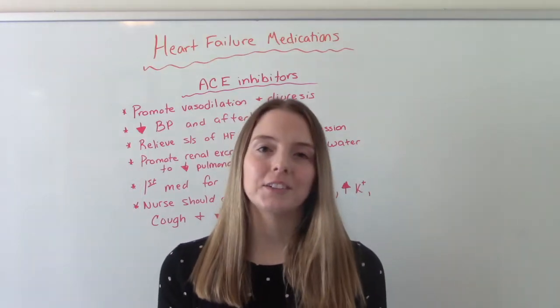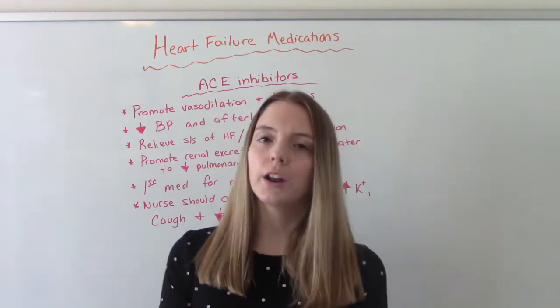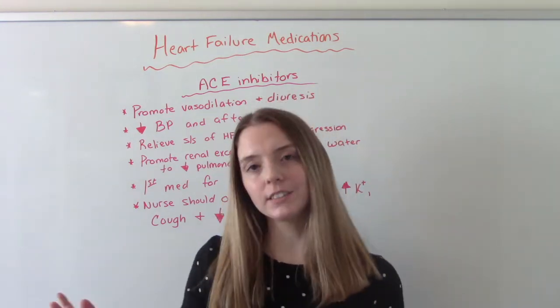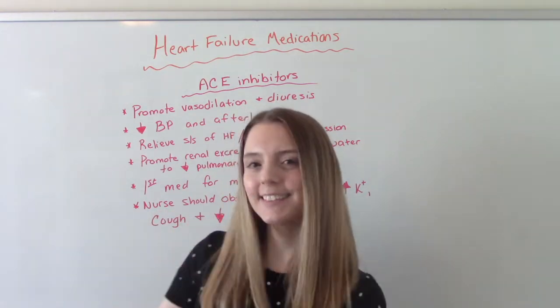Hi everybody, I am that nursing prof and welcome to my channel. In today's video we're going to go over some medications that are commonly used to treat patients who have heart failure. So let's get into it.